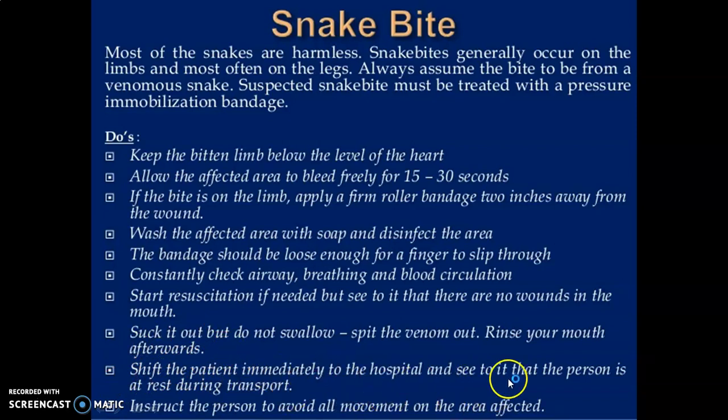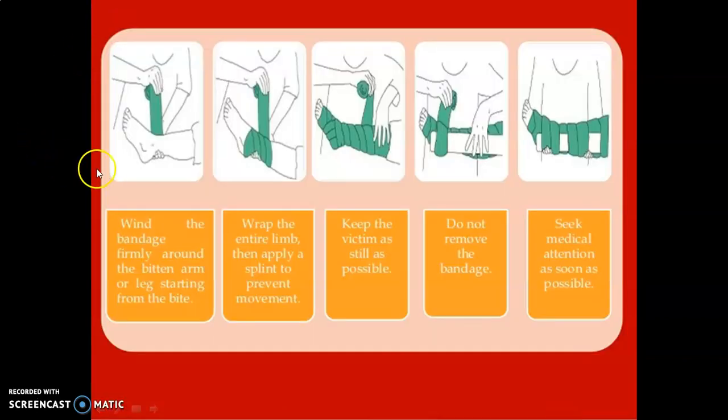Then shift the patient immediately to the hospital, and ensure the person is at rest during transport. Instruct the person to avoid all movement on the affected area.